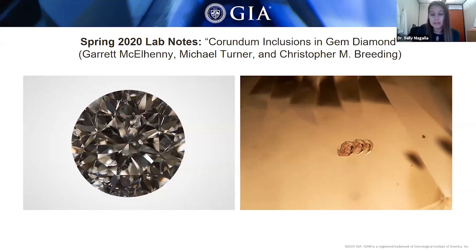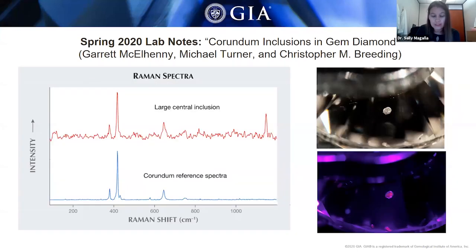This diamond had a peculiar chromium doublet emission in photoluminescence, which clued the gemologist into the fact that this was a special diamond, so it was sent to the Carlsbad laboratory for further testing. It ended up containing at least five internal inclusions, all positively identified as chromium-rich corundum, either as ruby or pink sapphire. Raman spectroscopy confirmed the inclusion as corundum. Ruby and pink sapphire typically exhibit a red color when exposed to long or shortwave UV due to fluorescence from abundant chromium impurities, and we can see that for this inclusion.